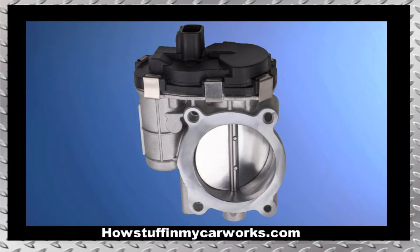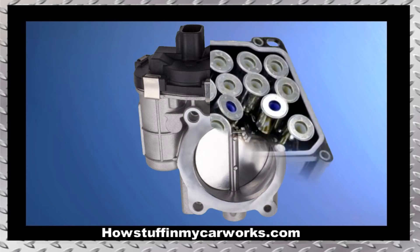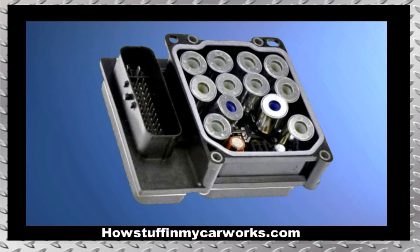Number eight: the fuel pumps in many of these trucks fail before 100,000 miles. Number nine: the built-in throttle position sensor, also known as TPS, on the throttle body unit tends to malfunction, causing the truck to go into limp mode and lose all acceleration. This also causes the check engine light and the reduce power message to illuminate on the dashboard.